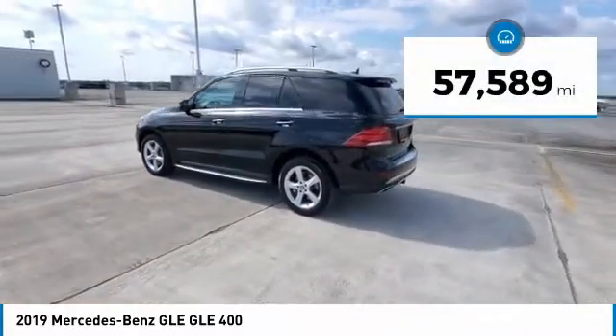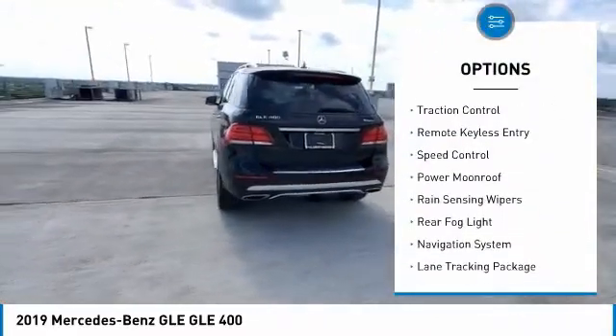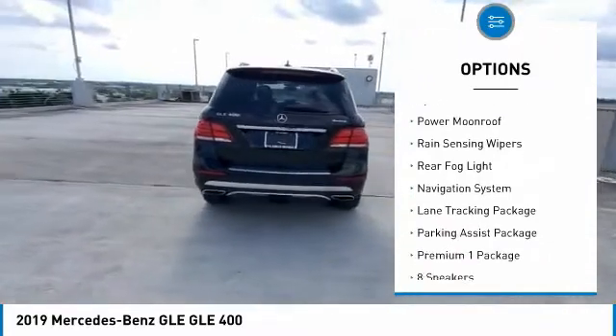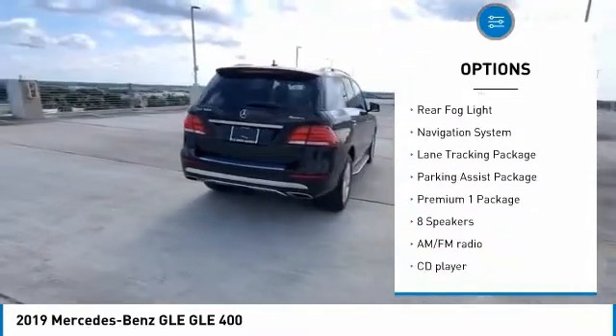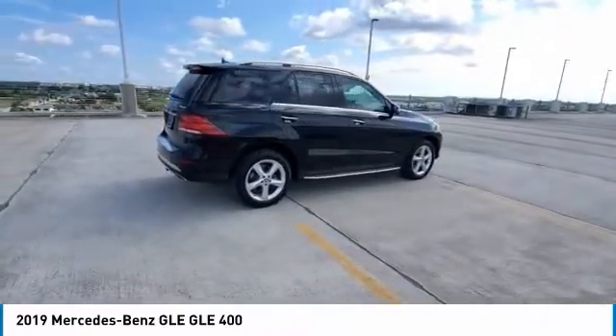Here are some of this vehicle's great options: electronic stability control, alloy wheels, power liftgate, brake assist, traction control, remote keyless entry, speed control, power moonroof, rain sensing wipers, rear fog light.